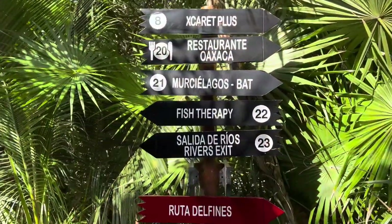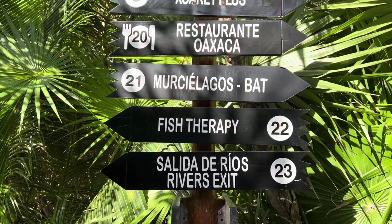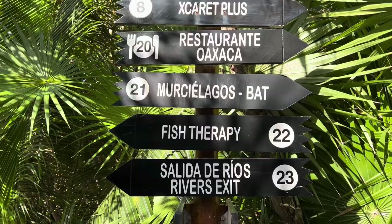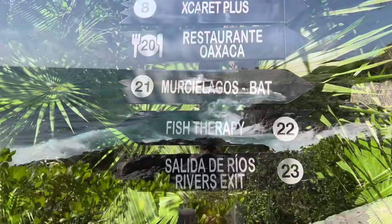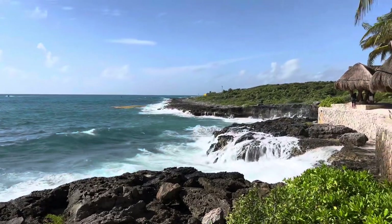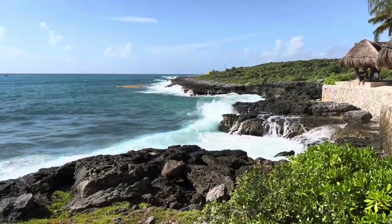We just completed the river and we're going to try to grab something to eat, see some fish, and see the dolphins. There's so much to do here and we have about seven hours — we're going to try and do it all. This is the ocean that's pushing into the river, which is why there's a little bit of resistance against you. Beautiful here in Mexico.